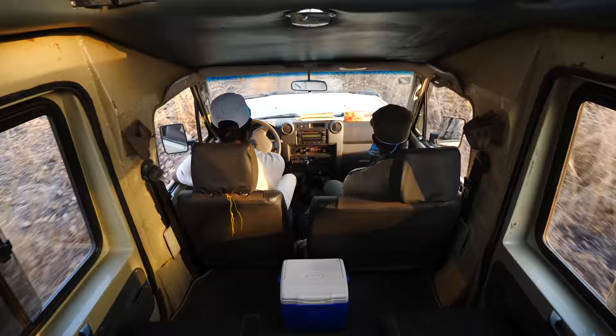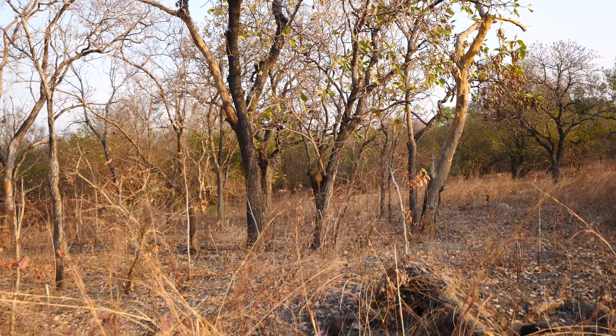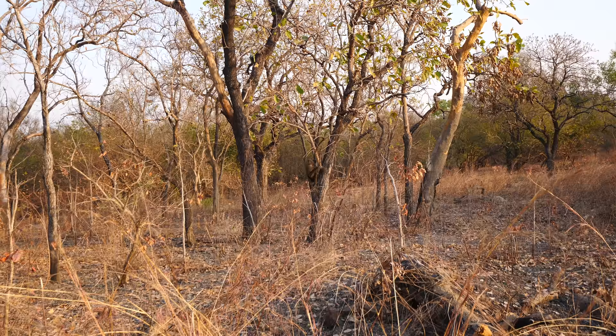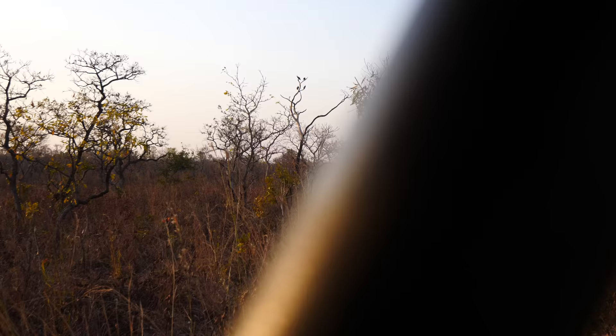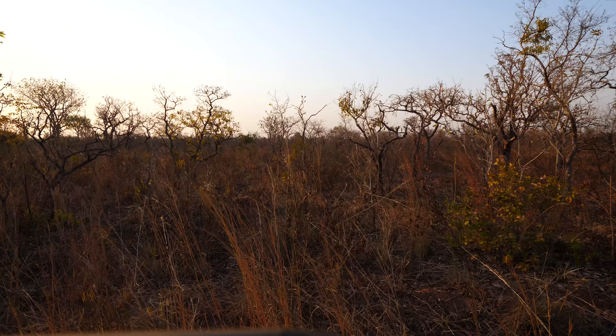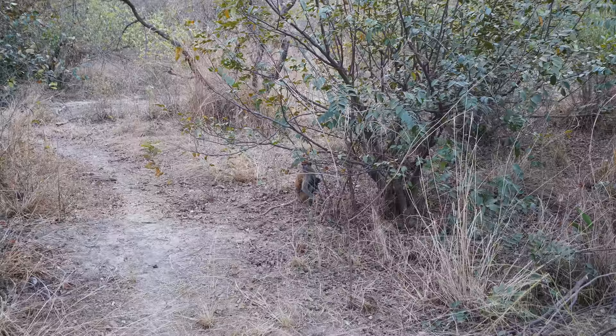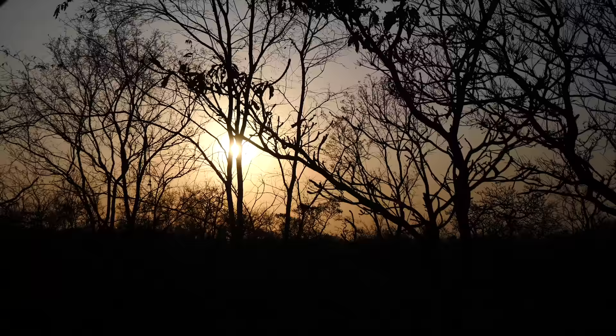Elephants, hyenas, whatever — give me a baboon, I want a baboon. Right here we have a baboon — he's on a tree, taunting us. He's elluding us. Two different types of vultures: an African white-backed vulture and a hooded vulture. And right there we have Pumba the warthog — but no Timon here, there are no meerkats in this savannah.